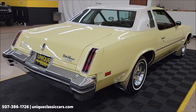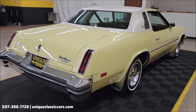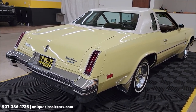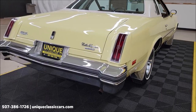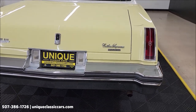Some of the optional equipment you'll see on that dealer sheet includes cruise control, a tilt-away steering column, and of course those super stock three wheels. It also has the power trunk release.